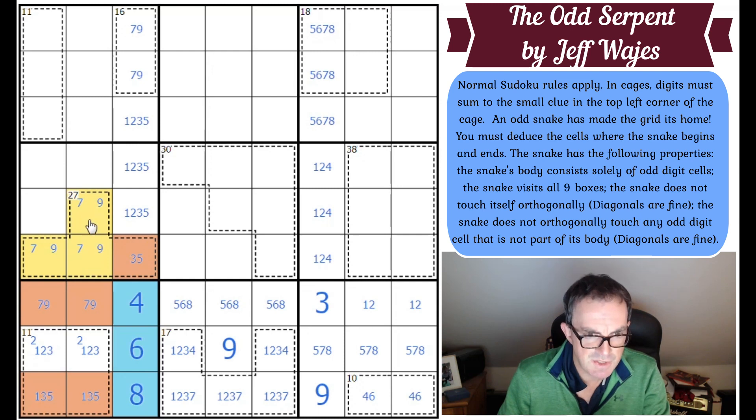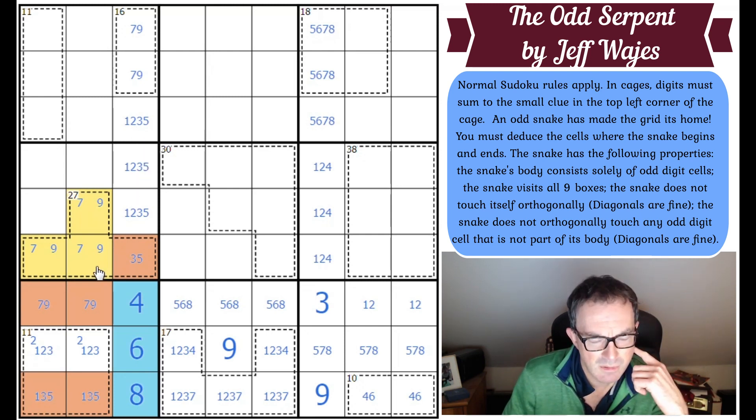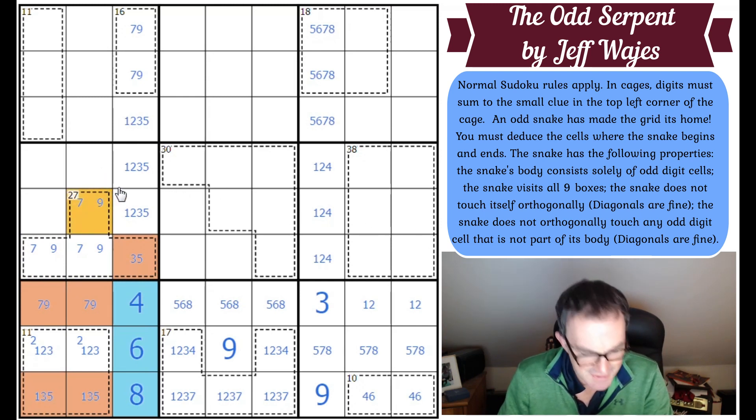The other digit is either six or eight. So we know there's exactly one even digit in this 27-cage. It's not possible that both of these are odd because if both are odd, those two odd digits will connect with the other two odd digits and the snake will touch itself. So one of these is even, which means that square must be odd and therefore it is a seven or a nine.